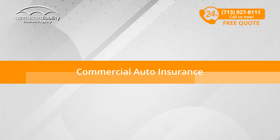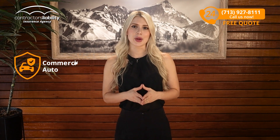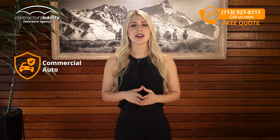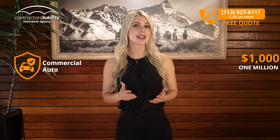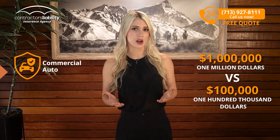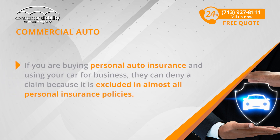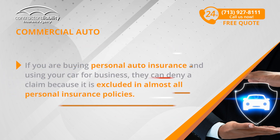Commercial Auto Insurance. Moving on, let's get into commercial auto insurance. In general, it is just like your personal auto insurance except you have $1 million in coverage versus $100,000 in coverage. If you use your vehicle to go to jobs in South Dakota, you need commercial auto insurance. Luckily, it's not as expensive as personal auto and it is tax deductible. If you're buying personal auto insurance and using your car for business, they can deny claims because it is excluded in almost all personal insurance policies.